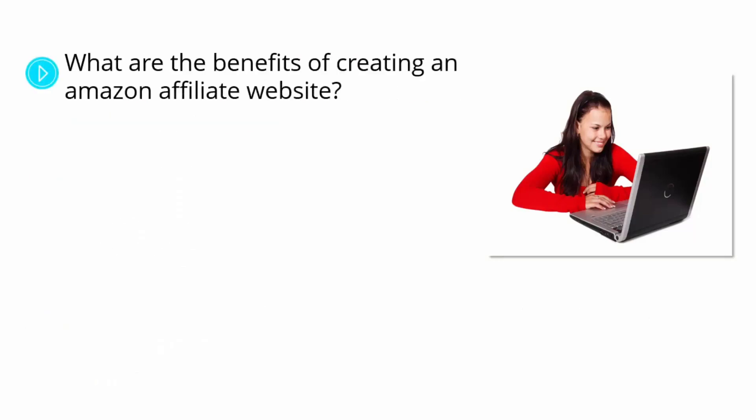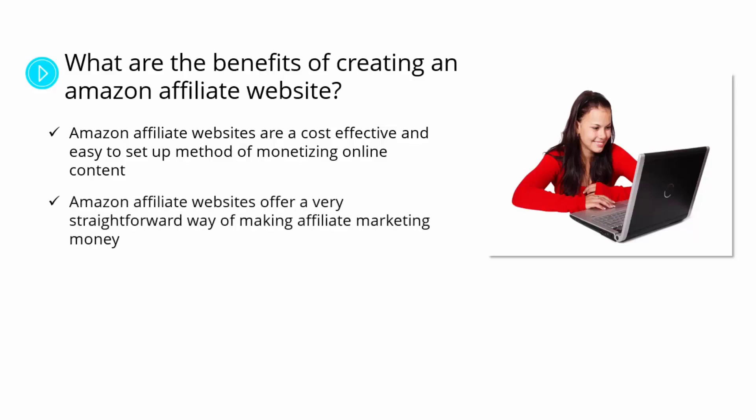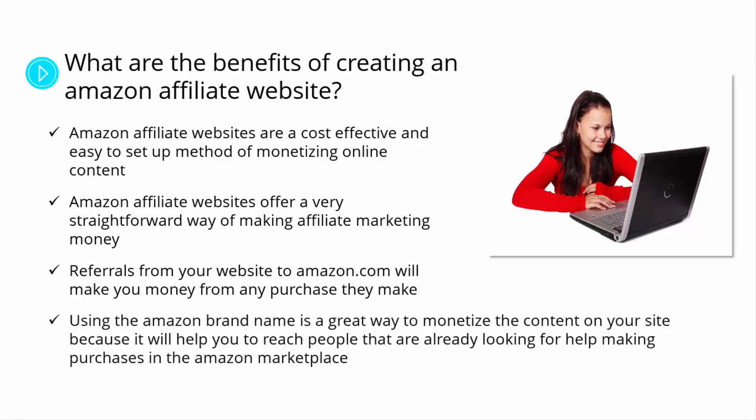What are the benefits of creating an Amazon Affiliate Website? Amazon Affiliate Websites are a cost-effective and easy-to-set-up method of monetizing online content. They offer a straightforward way of making affiliate marketing money, unlike traditional schemes that force you to use intrusive advertising you have to cover with your own money. Referrals from your website to Amazon.com will make you money from any purchase they make, and using the Amazon brand name helps you reach people already looking to make purchases.